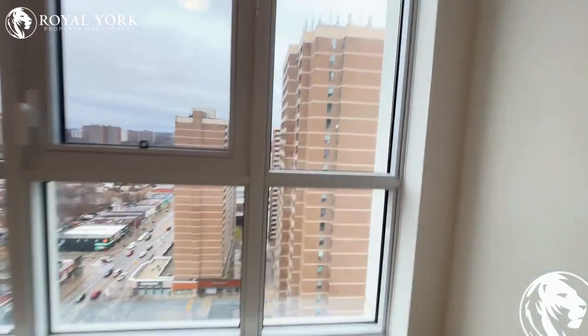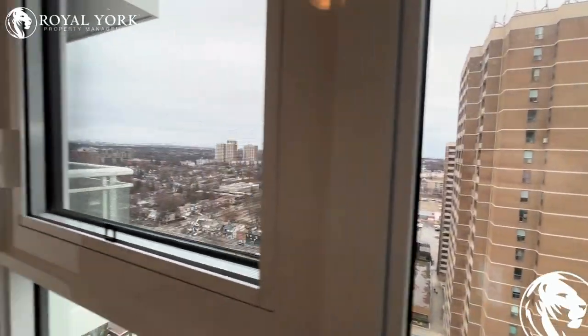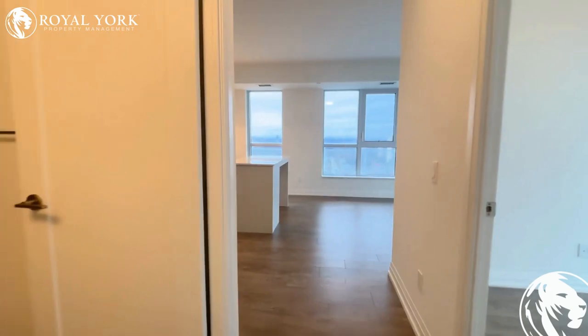From the bedroom you also have views of the city and a little bit of the lake. There are a bunch of retail stores close by, and the beaches are very, very close.